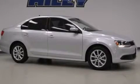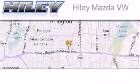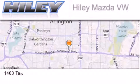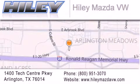We invite you to contact us today to learn more about this vehicle. Hailey Mazda Volkswagen is located at 1400 Tech Center Parkway in Arlington. Our goal is to exceed all of your expectations to ensure that you'll return for future visits.